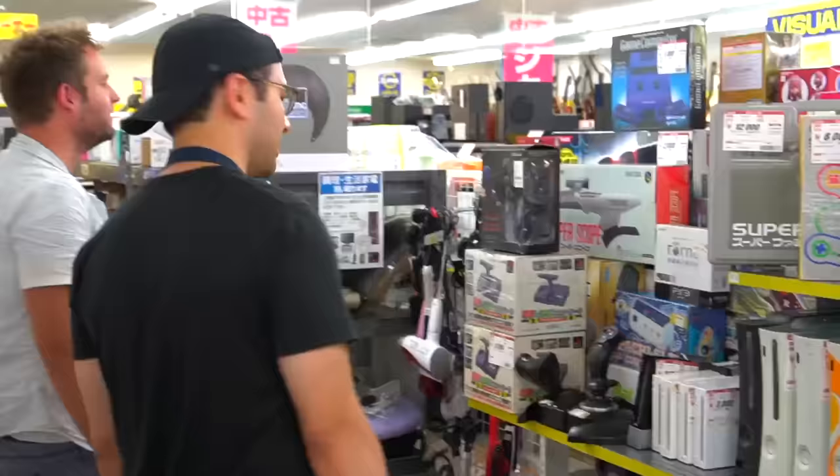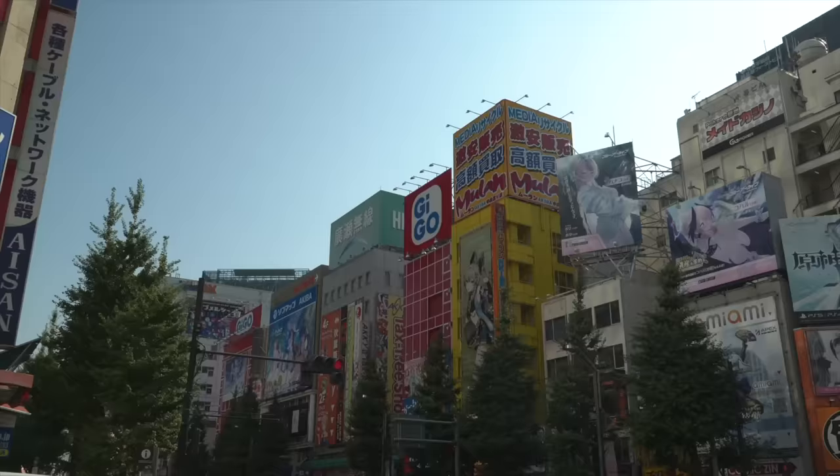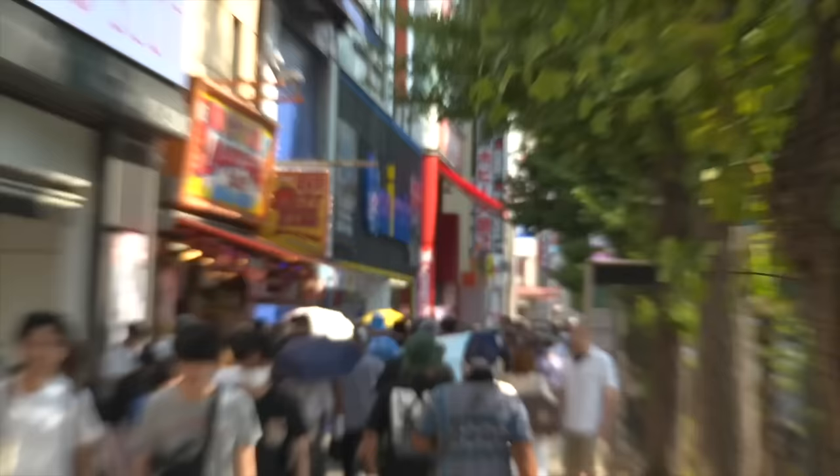Well guys, that wraps up my stay in Kyoto. The next episode in this Japan series will be in Tokyo, where I actually purchased most of my pickups — one of which is a Grail that I've been looking to get for a long time. So make sure you're subscribed to the channel so you don't miss that. I also have some really great mod videos coming out very soon, so make sure you have the notification bell turned on. And as always, see you all next time.